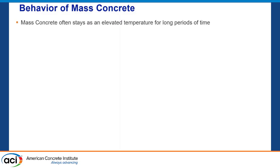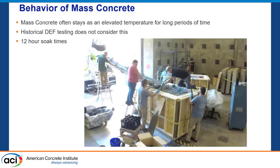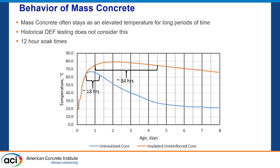What do we know about mass concrete? It's not the same as precast concrete, obviously. Historical DEF testing doesn't really consider the longer high-temperature exposure. There's myself and Jerry working on a large adiabatic block at the University of Florida labs. When we measured the temperature profile — insulated versus uninsulated — we're getting higher temperatures for longer than 12 hours. Even the uninsulated concrete gets 18-plus hours of high temperature. So mass concrete and DEF give a different story than precast concrete and DEF. I believe that because the CSH structure is more refined at later ages, any sulfates trapped in there are more likely to do damage because there's nowhere for them to go — there's just not a pore structure for them to escape.